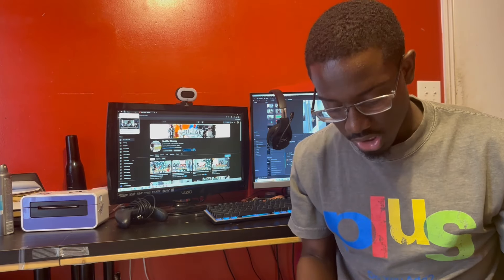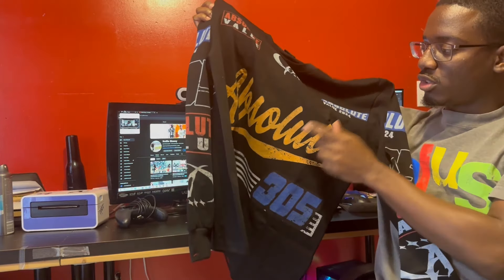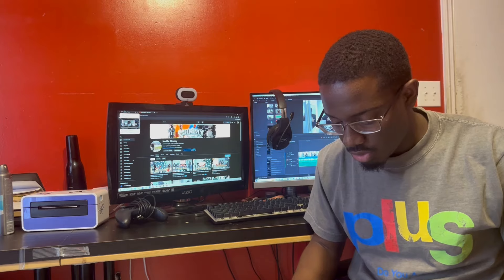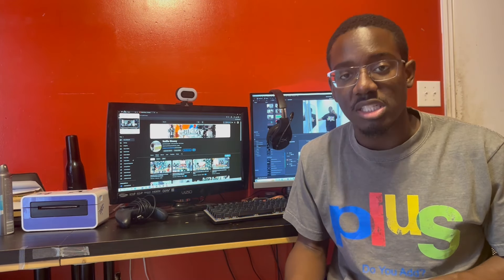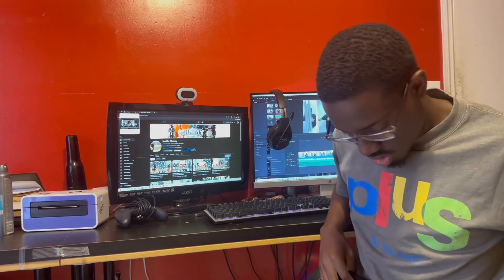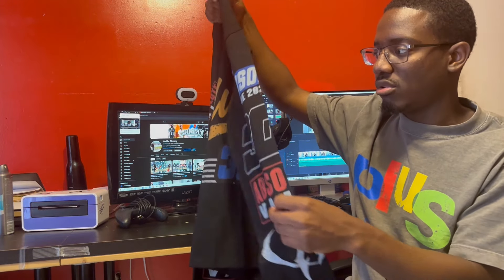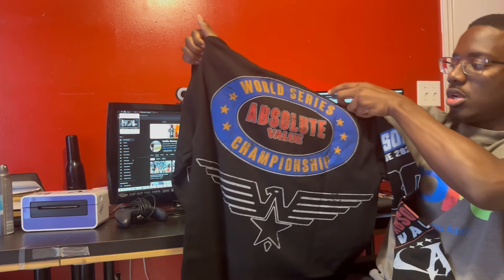The third sample nobody has seen yet — we got an Absolute Value long sleeve. This one is going to go crazy, but they actually need to redo it because it's supposed to be a bright yellow and they made it way too dark. When manufacturers mess up your sample, press them and let them know — they should give it to you for free or at least like $30. On the sides it says 'Absolute' and '305' for Miami, with my logo. On the back it says 'World Series Absolute Value Championship' with an eagle logo and stars.